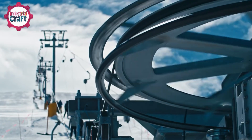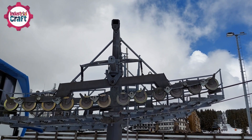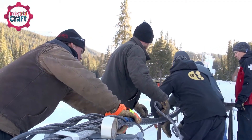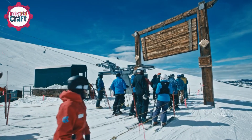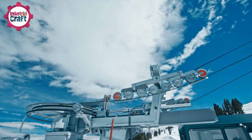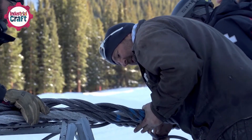Steel cables might seem like simple strands of metal, but their strength and durability are the result of nearly two centuries of engineering breakthroughs. From their humble beginnings in the mining industry to the high-tech manufacturing processes of today, these cables have evolved to become the backbone of ski resorts worldwide. So lower that safety bar, because we're about to take a ride on the lift to see how engineering and cutting-edge innovation make steel cables for chairlifts.